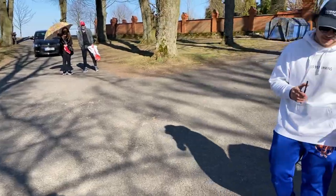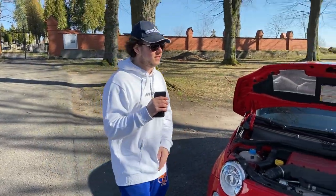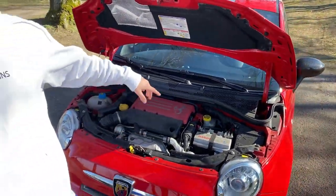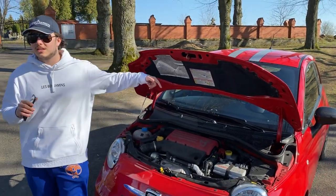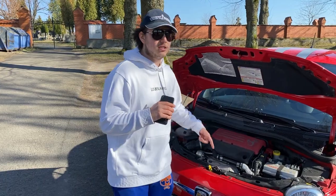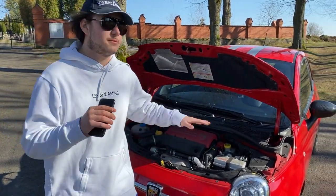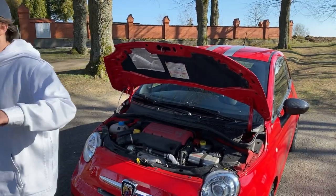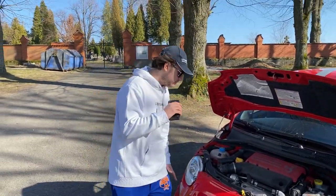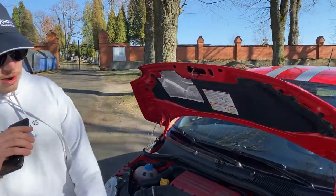This car has a torque of 250 Newton meters. It has an inline four-cylinder turbocharged engine, as I mentioned, with 180 horsepower. Zero to 100 kilometers per hour is probably around 6.9 seconds — some say 7.3. We will do the acceleration test in this video.